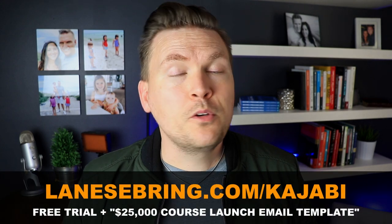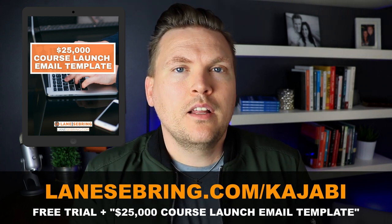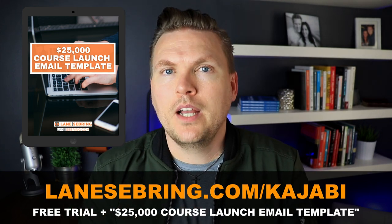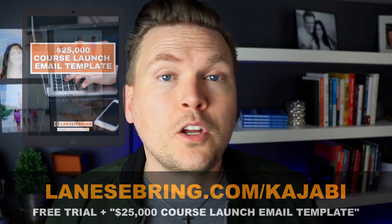All these different tools are usually represented by a lot of different pieces of software — until Kajabi came along. Kajabi is an all-in-one business solution. I use it and I recommend it to everybody. My suggestion is to get signed up on Kajabi — you'll be able to host your website, your email list, your landing pages, and your online course all in one place. If you use my link lanesebring.com/kajabi, you can get started with the free trial that Kajabi offers. I'm also going to give you my free $25,000 course launch email template — the exact emails I used to launch my first course, which made over $25,000 in the first three launches.